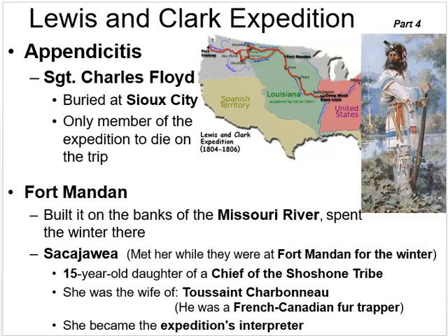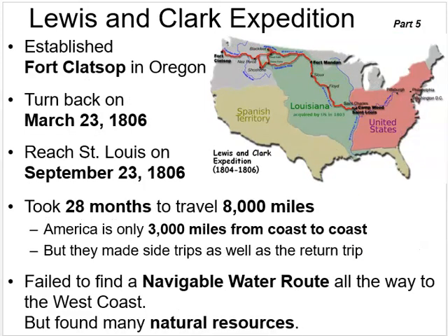Charbonneau was also valued for his skill at making bison boudin — a type of sausage similar to what people make locally today — which he prepared for the other members. The expedition continued from Fort Mandan, traveling down several rivers searching for a continuous water route connecting the Missouri River to the Pacific Ocean, still seeking that northwest passage.